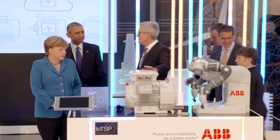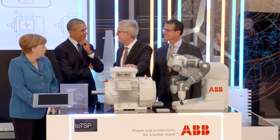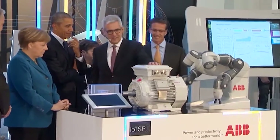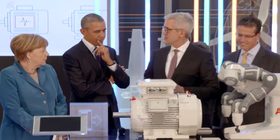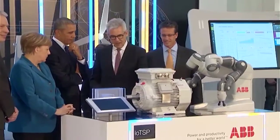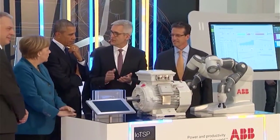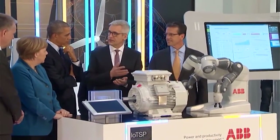This is an electric motor that gets produced in Fort Smith, Arkansas, together with 5,000 of these motors every week that we produce for industry. In industry, half of the energy consumption goes into electric motors. And with this little device, we will be able to reduce the energy consumption of the 300 million electric motors installed in industry by 10%, which is the equivalent of about 100 nuclear power plants' power production.